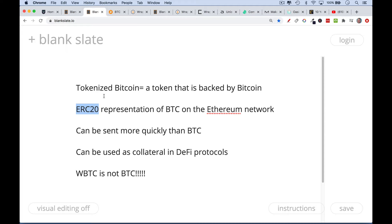Some people like this because it can be sent more quickly than Bitcoin, because Ethereum blocks are created more quickly than Bitcoin. As such, WBTC can be sent more quickly than Bitcoin. It can also be used as collateral in DeFi protocols, which we'll talk about at the end of this video.